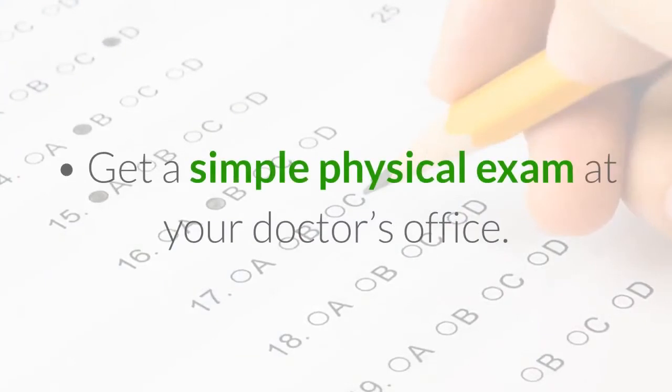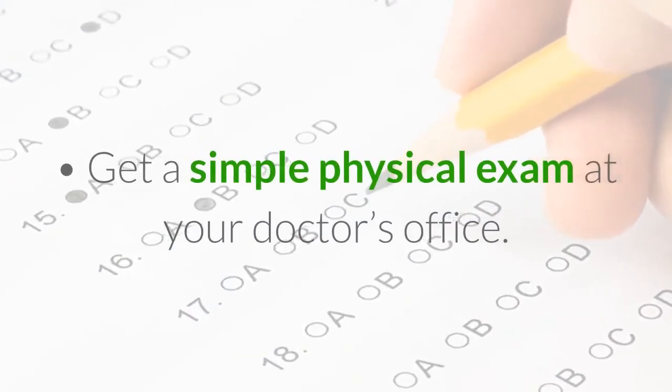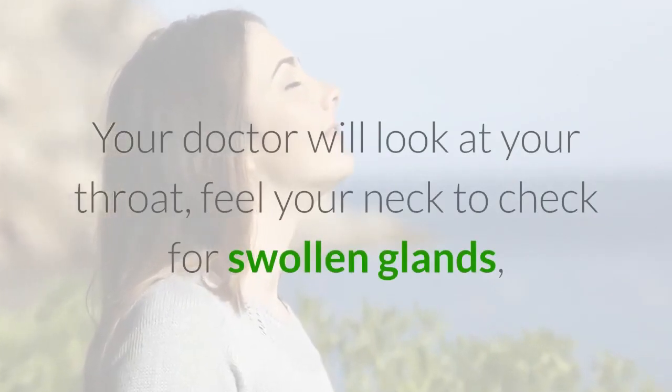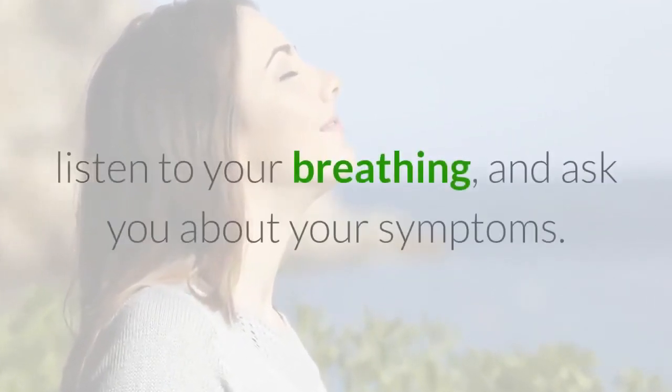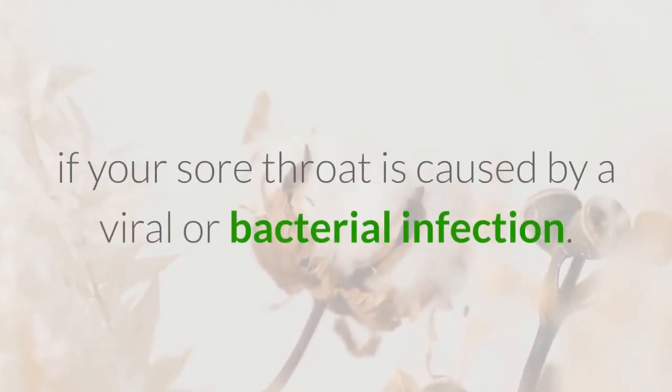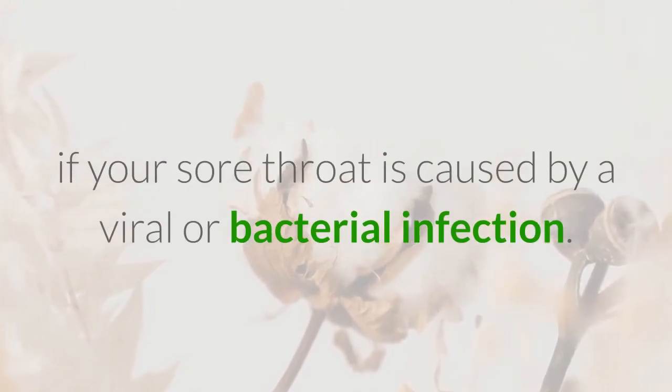Get a simple physical exam at your doctor's office. Your doctor will look at your throat, feel your neck to check for swollen glands, listen to your breathing, and ask you about your symptoms. Then, they may take a throat swab to see if your sore throat is caused by a viral or bacterial infection.